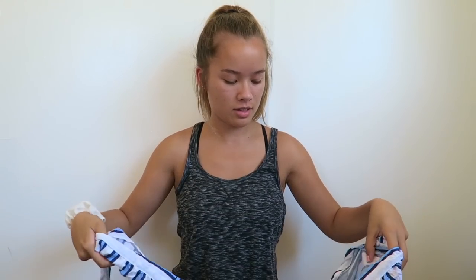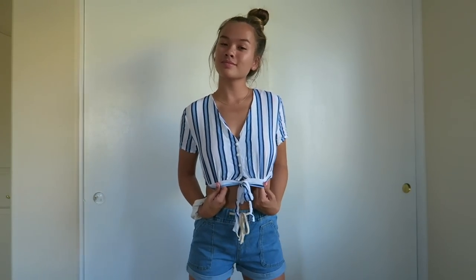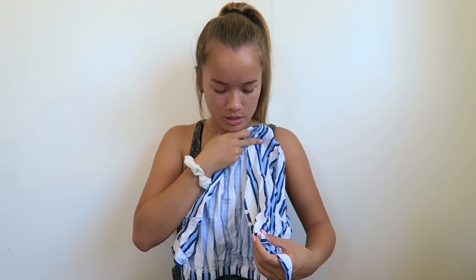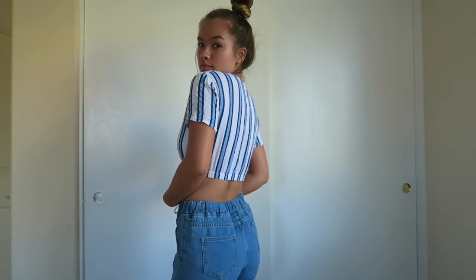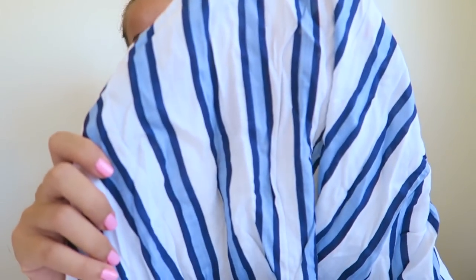The next thing I got was this shirt and I was really excited about it. It's kind of like the first one — short sleeve — and these are all really wrinkly because I haven't washed them yet. It ties in the front and also buttons up the front. It's a white, light blue, and navy blue striped shirt. It's super flowy and summery, so I'm super excited to wear it.